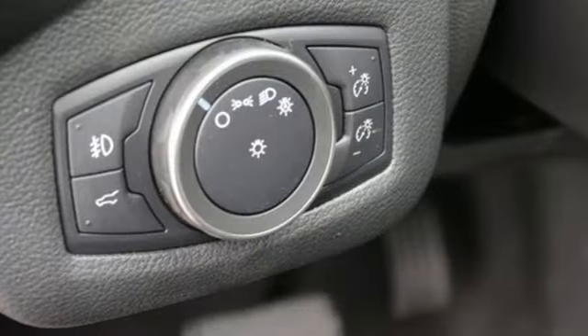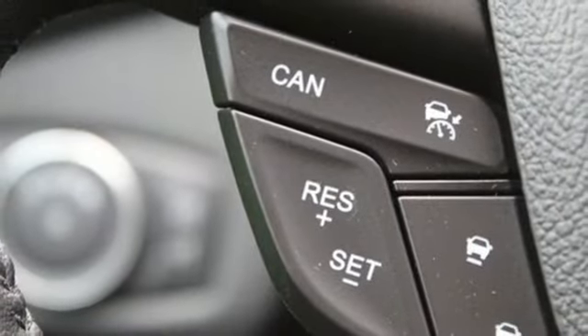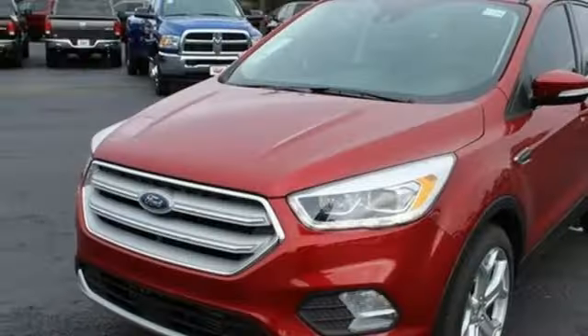Dual zone climate control, turbo inline four cylinder engine, hands free lift gate, gas pressurized shocks, and power heated mirrors.